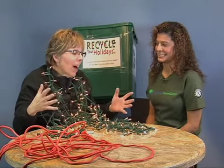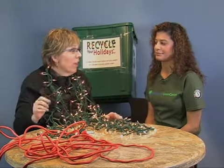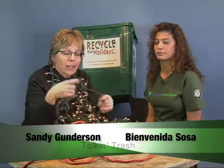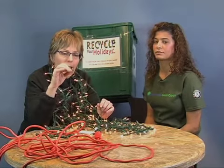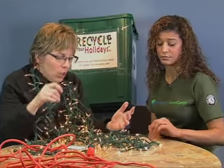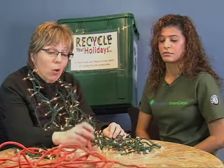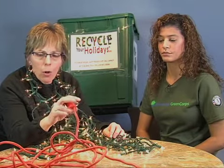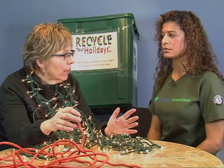A lot of people just say, oh well, they're little bits — we'll just throw them in the trash. The best thing is not to throw them in the trash. In this little bit of wire, there's a lot of copper and different metals that we can actually strip out and recycle. It doesn't look like much at all. And how about cords? If you have extension cords or big-type cords like this, these are recyclable also. To me, that's just absolutely amazing.